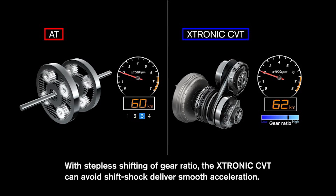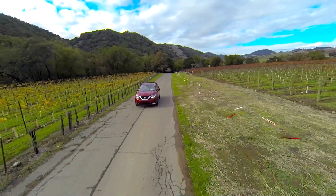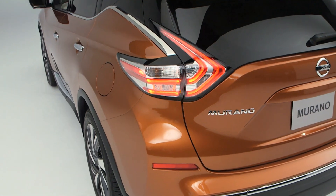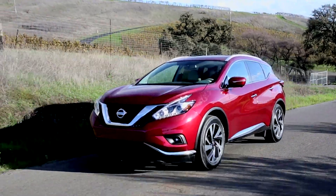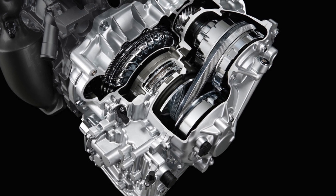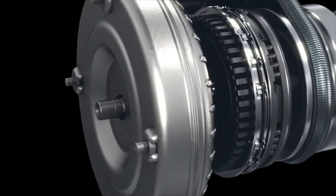The latest CVTs, like Nissan's X-Tronic in the new Murano, feel as smooth and seamless as the best automatics. And the industry's use of CVTs is growing — even GM has a new generation of CVTs in development.